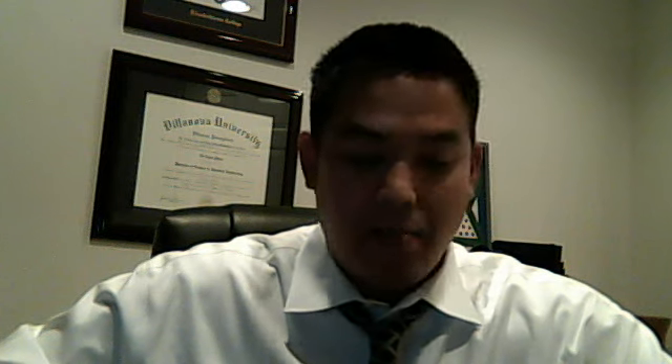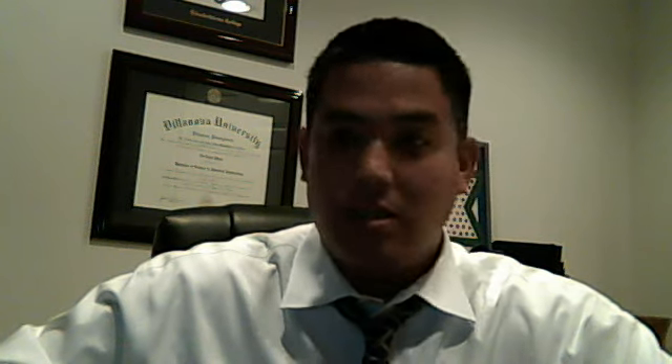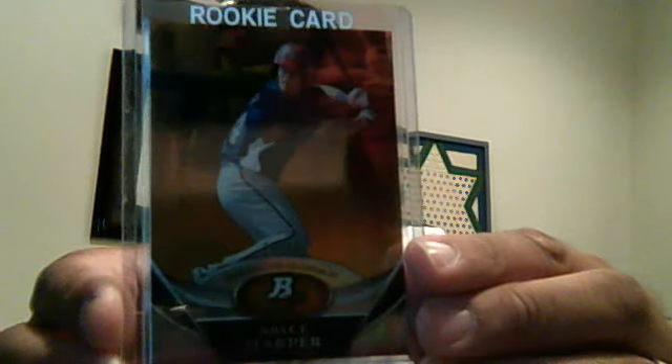Extremely lucky overall, though I thought I did better than I did — I was wrong on one of the redemptions. I started off with a box of Bowman Platinum and really didn't get anything from the first one. In the second box, down to my third-to-last pack, I hit the Bryce Harper Gold out of 50. That's probably better than the majority of the autos in the product. At my LCS I'd done three boxes without hitting a single Harper, not even a base rookie, so this was extremely lucky.